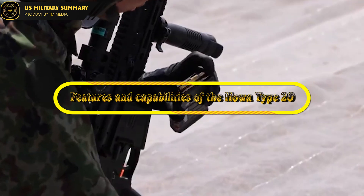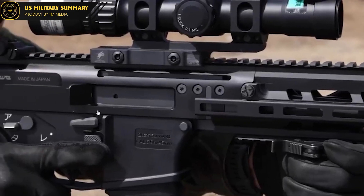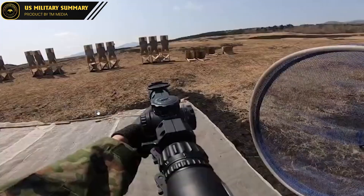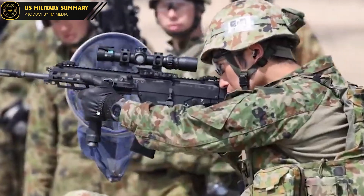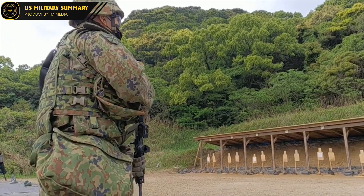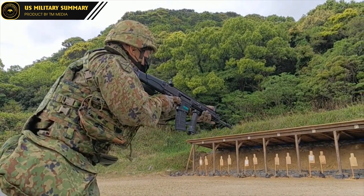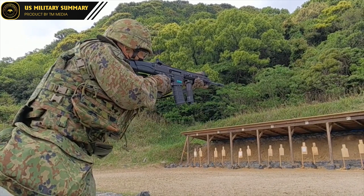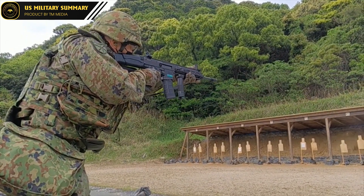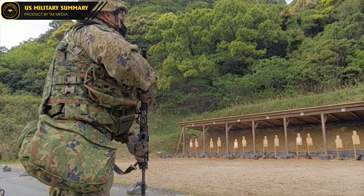Features and Capabilities of the Howa Type 20. The Howa Type 20 is a 5.56mm machine gun designed to be used by infantry soldiers in a variety of combat situations. It features a gas-operated rotating bolt system and a quick-change barrel that allows for rapid firing and easy maintenance. The Type 20 is also equipped with a range of advanced features that make it a highly versatile and effective weapon in the field.